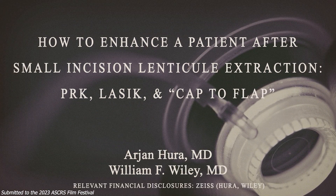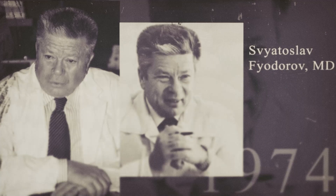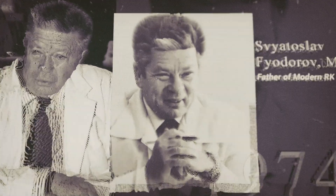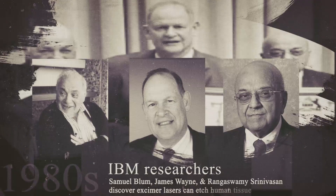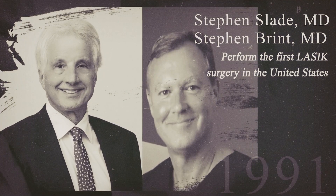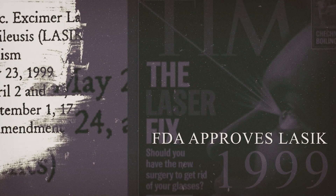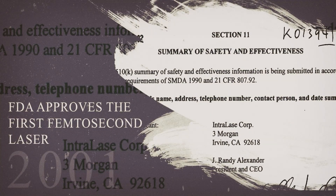The history of refractive surgery is storied and filled with triumphs, crises, innovation, and continued advancements in vision correction. Our understanding of the cornea, lens, and optical system of the eye has evolved in tandem with technology, allowing for the delivery of reliable and precise outcomes that every year free millions from the burden of contact lenses, spectacles, visual impairment, and even blindness from uncorrected refractive error and cataracts.